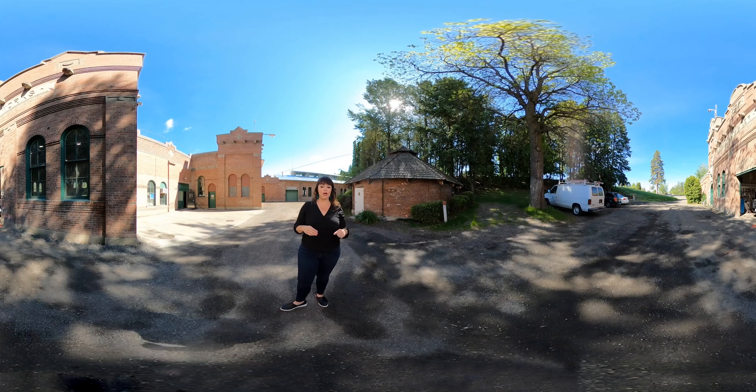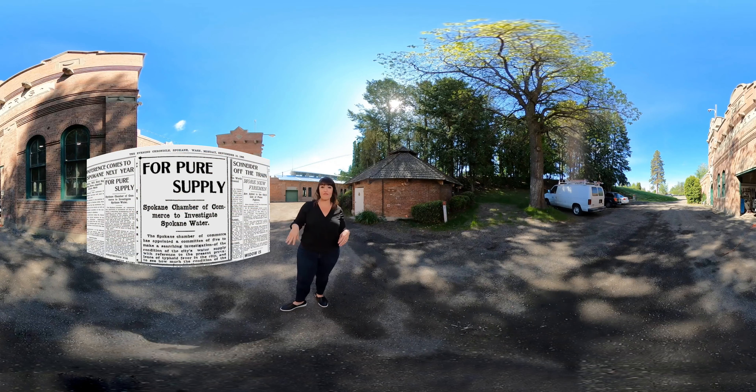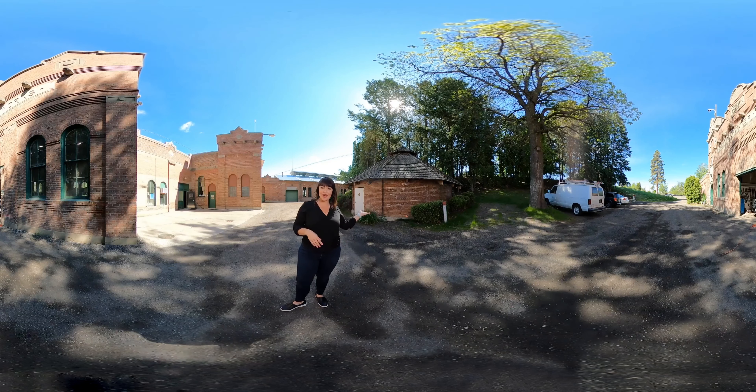But then water quality declined up here because the little towns of Coeur d'Alene and Post Falls were growing in size, and people put their sewage right into the river without treating it, so we knew we needed to find yet another source. In 1906 we tested the water found while building this facility and it turned out that this water was crystal clear, super pure, really cold, and perfect for drinking. So in 1907 our very first well here was hand dug and we've been using aquifer water ever since.